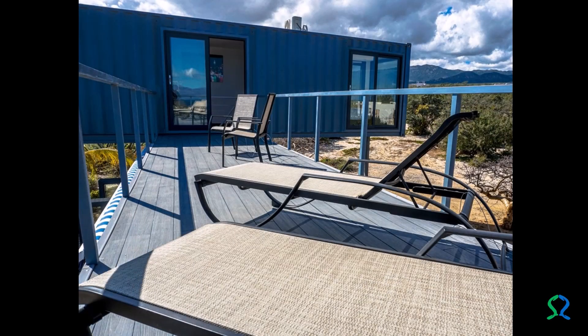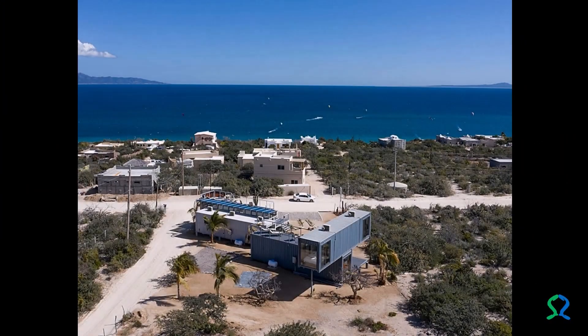The minimalist and practical design of both houses provides beauty and comfort with a reasonably affordable budget, in addition to using creativity to reuse a waste material such as a disused shipping container. This project of residential architecture with containers is a good example that there are viable, sustainable, economically attractive alternatives, with the application of passive air conditioning strategies to adapt and enjoy desert climates.